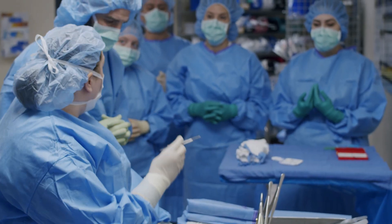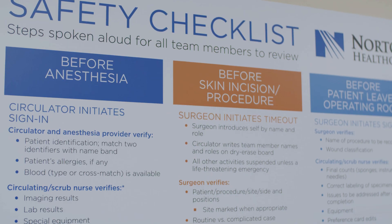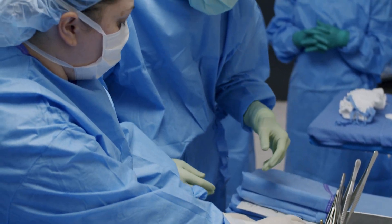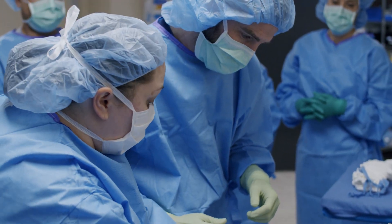Our training prepares individuals with little or no medical background with all the knowledge, skills, and confidence they need to find immediate success in a rapidly growing field.